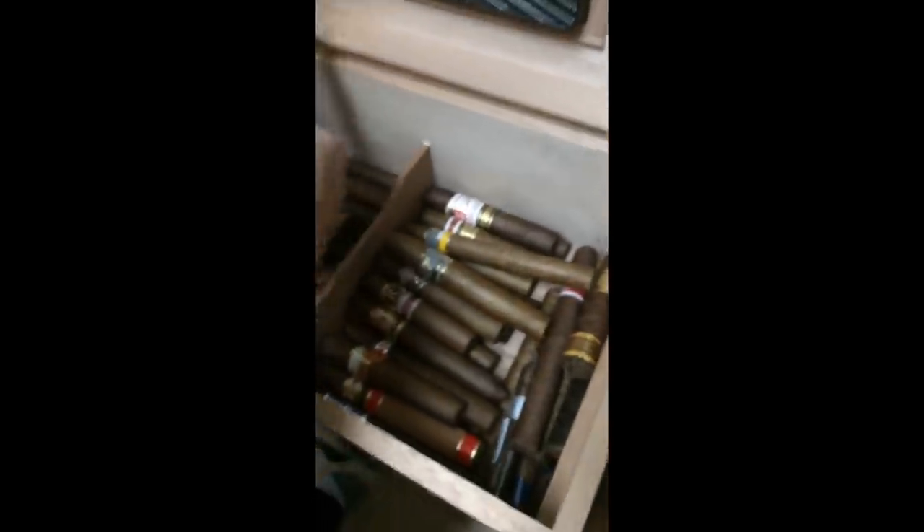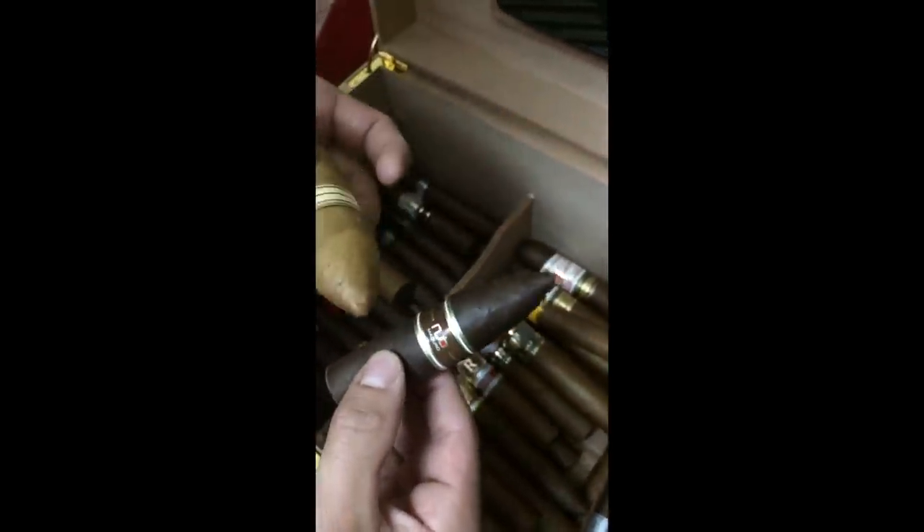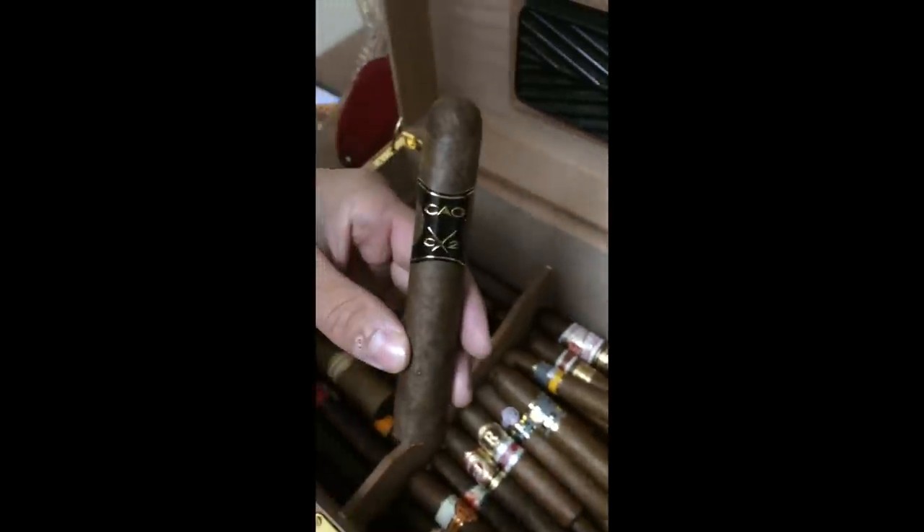Let's move over to this side. Some Gran Habanos that I really like — the number three and the number two. Just kind of whatever in here: The Judge, more Nubs. Gotta have a stash of Nubs. Oh, there's also a CAO I found in here — I thought I smoked that.